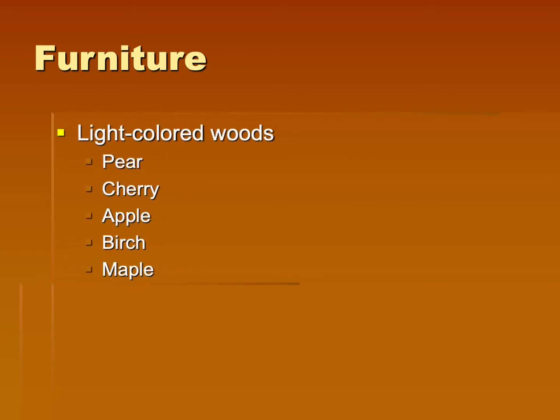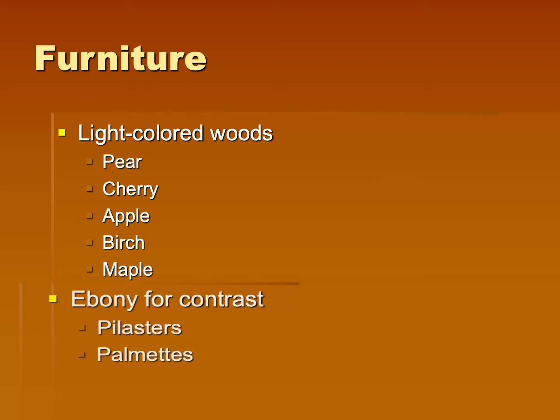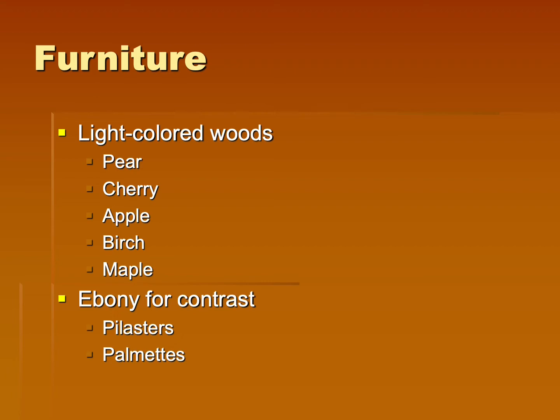Now let's look at the furniture. They made use of many light-colored woods, including pear, cherry, apple, birch, and maple, but they would contrast that with ebony. So they would use ebony for pilasters or palmettes, and that would really contrast those light-toned woods.